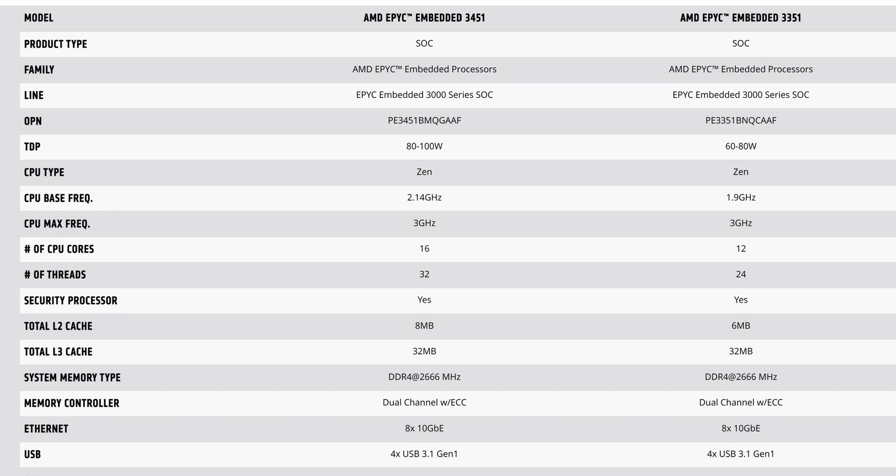Unfortunately they use much older RAM — DDR4-2666 MHz ECC RAM. But they have some unique features that other CPUs don't have, like support for 8x 10-gigabit Ethernet outputs and 4x USB 3.1 Gen 1 outputs. There is quite a bit of capability here nonetheless.